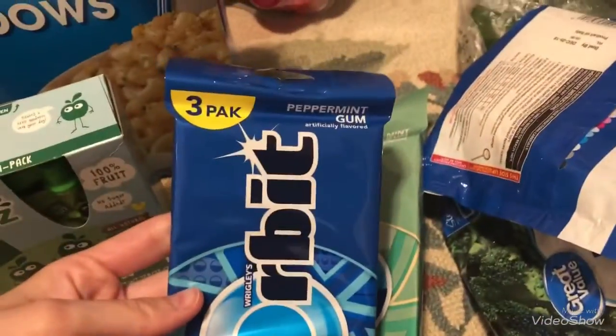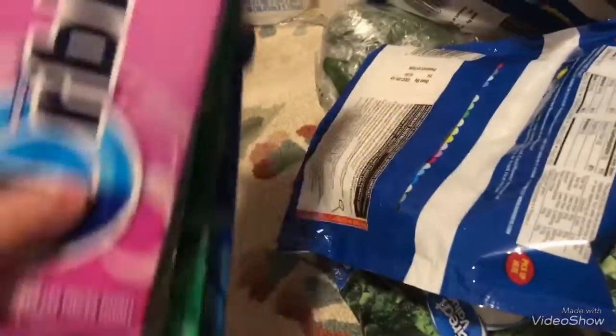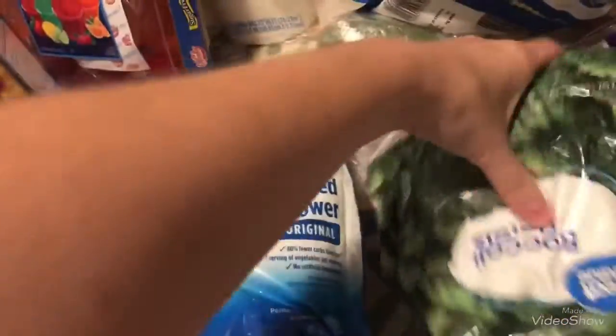I got bunch packs of orbit gum — peppermint, spearmint, sweet mint, and bubble gum. That should last me hopefully half a month because I chew a lot of it. I also got two bags of cauliflower rice, two things of broccoli florets, and two things of mashed cauliflower.